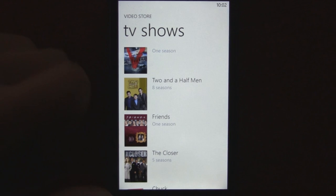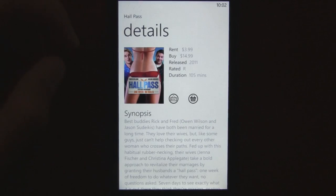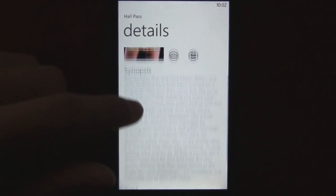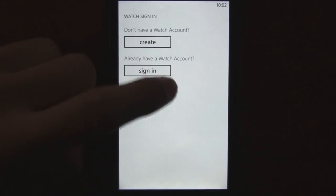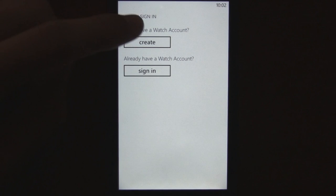Going back to the main menu, you can see with Hall Pass there you can choose rent or buy. It also gives you a synopsis, but it doesn't give you any reviews, which would be pretty nice if it did, but that's just the way it is.